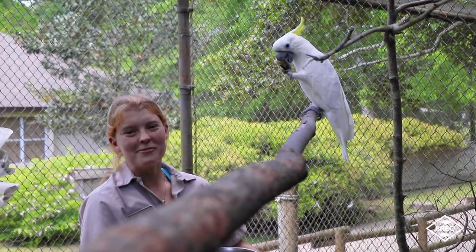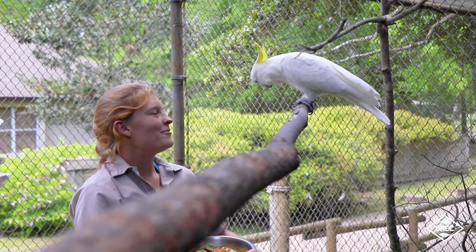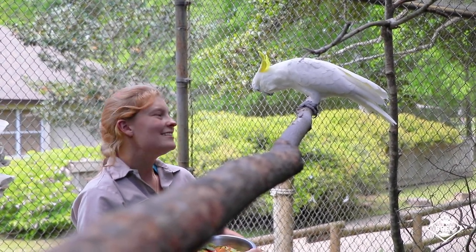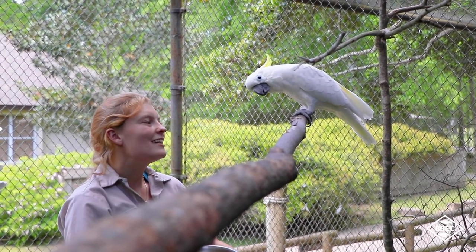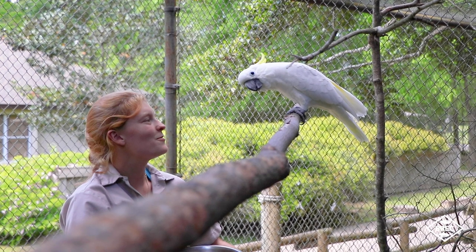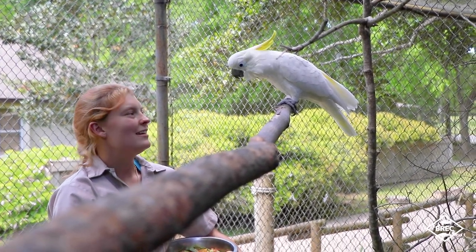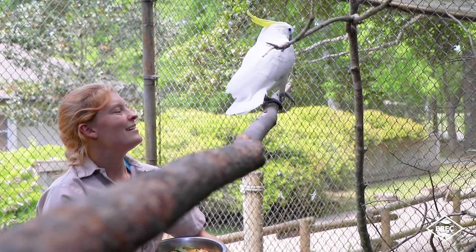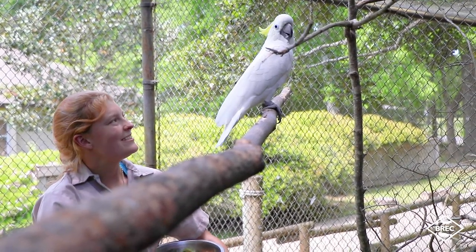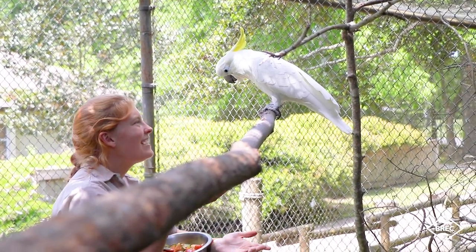Here at the zoo, we use positive reinforcement techniques when we train with our animals. If I ask Willard to do a behavior and he does it, I will reward him with something that he likes. If he doesn't want to participate in training or just doesn't feel like doing the behavior I ask, he doesn't have to — he can ignore me and that's totally fine. I'll never force him to do anything he doesn't want to do. Good job — that was like a half spin. I don't have any more peanuts.